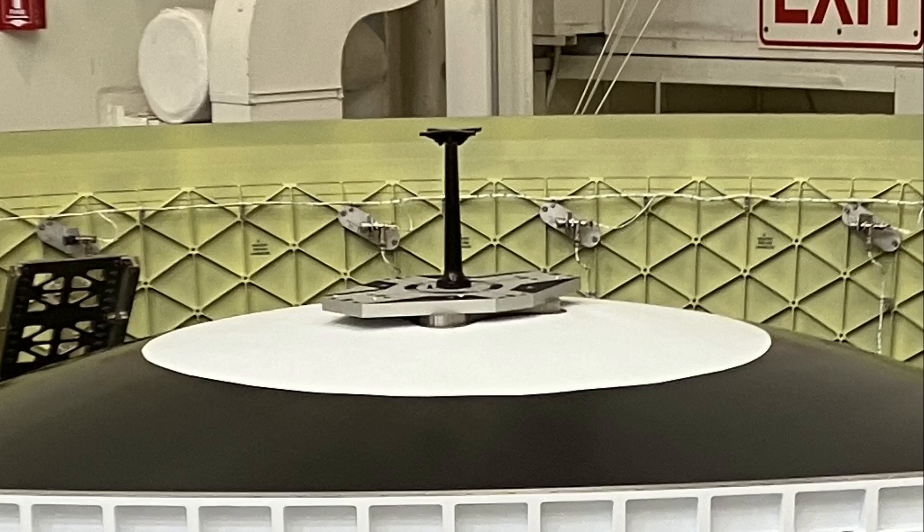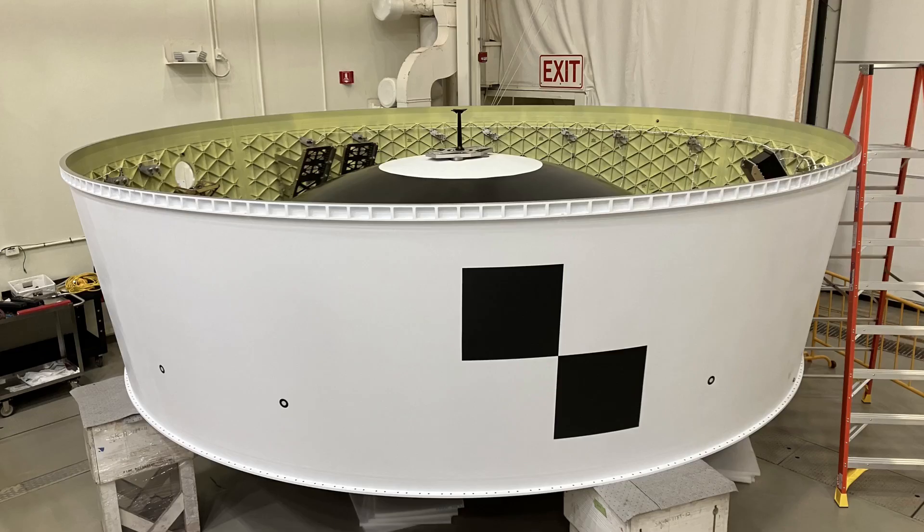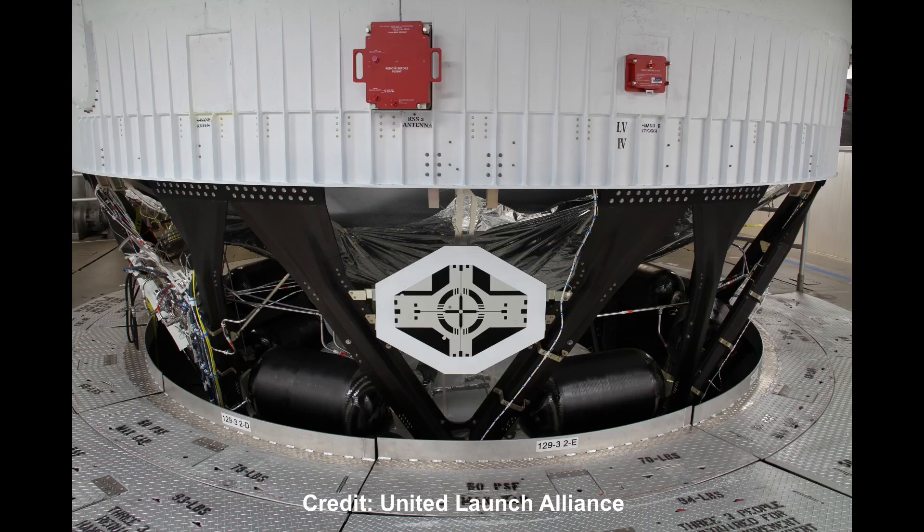Typically, there will be rendezvous aids on the chaser spacecraft like Orion that the crew is using, including a docking camera in Orion's top hatchway. This is the first time I recall seeing a picture with the target installed on the OSA. Another centerline target is installed on the ICPS on one of the X-Braces — this is a picture that ULA published last year after that was installed on ICPS-2.